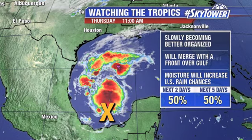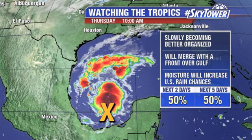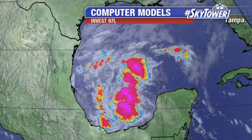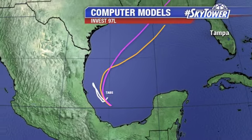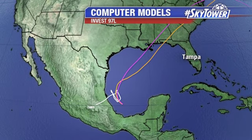But before it merges with that front, if this can develop enough, this may become a short-lived tropical depression sometime later today or into tomorrow. So we're going to watch this pretty closely. Looking at the computer models, as it merges with that front you can see the direction — it eventually moves more towards the northeast.